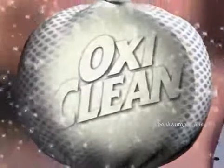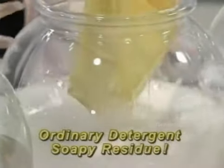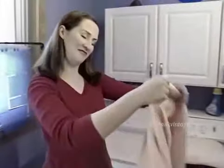Toss and Go's Clean Rinse Technology gets your clothes cleaner than clean with no soapy residue. Watch this — because in the rinse cycle, ordinary detergents create suds that could leave a soapy residue. But Toss and Go rinses clean every time, so it's great for sensitive skin.